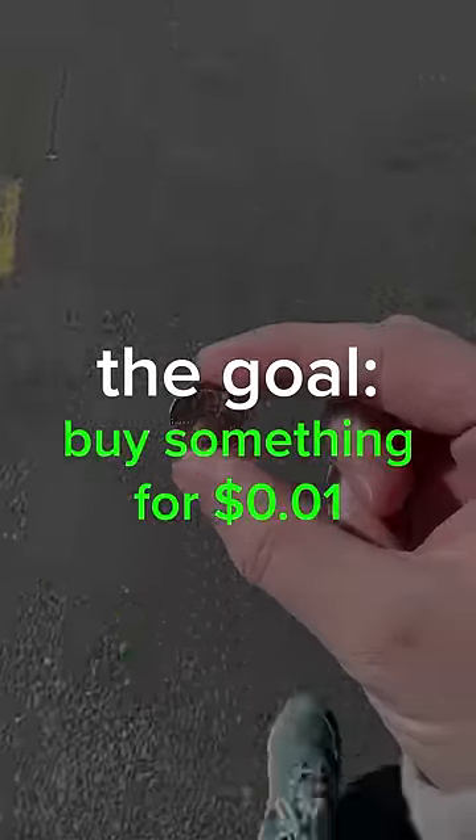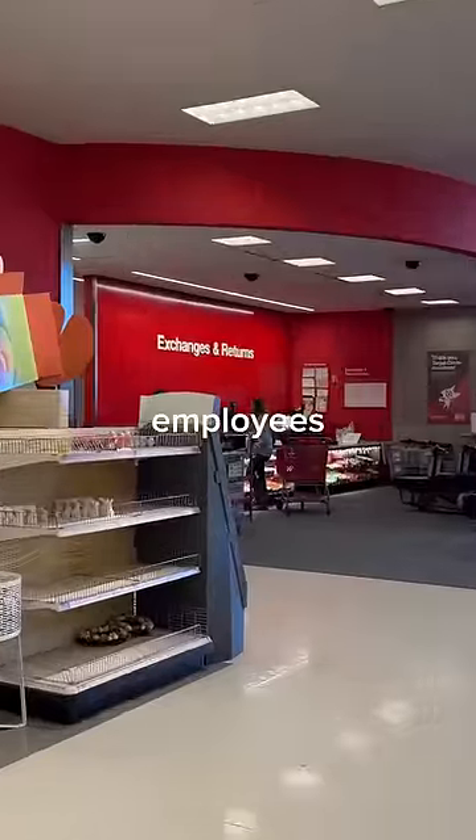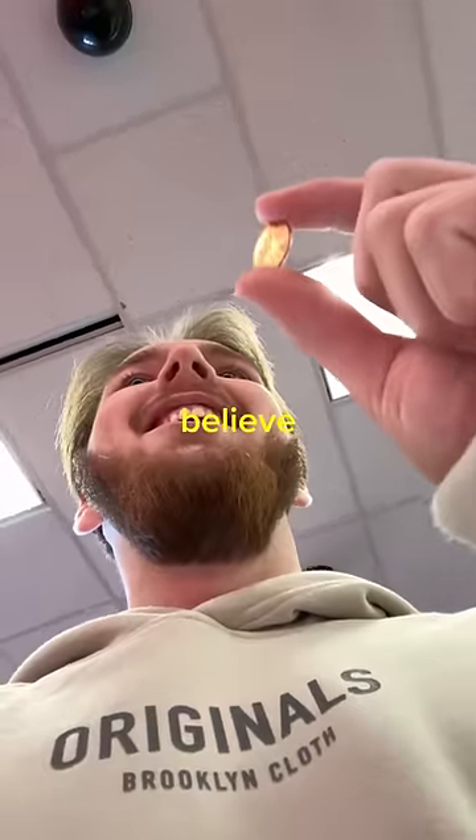Are pennies useless? The goal: buy something with just a penny. Starting with Target, the first thing I did was check all the clearance racks. The cheapest thing I could find was like two dollars. But maybe the employees would know — do you guys sell anything for just a penny?